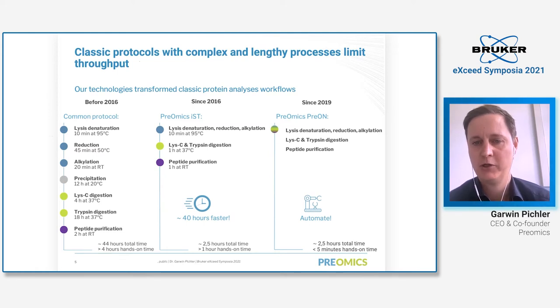We also have the Preon system, which we launched in 2019. It's based on our reagents — you put everything in the Preon, press start, and within three hours you have ready-to-measure peptides. The hands-on time is only five minutes.